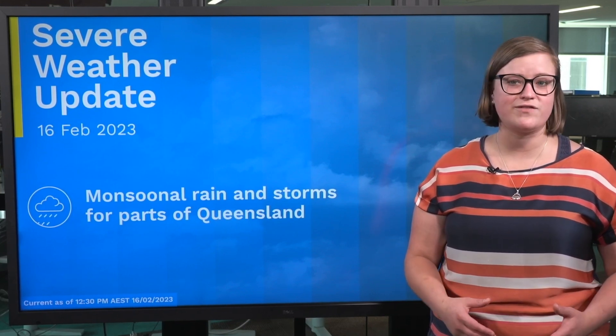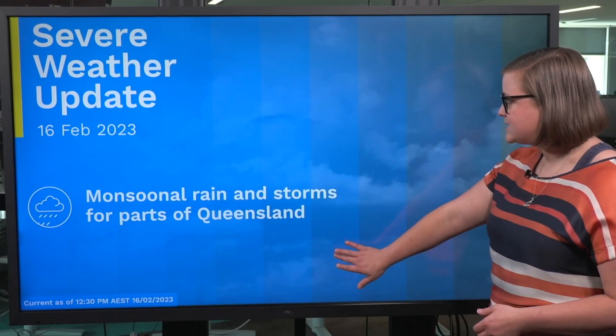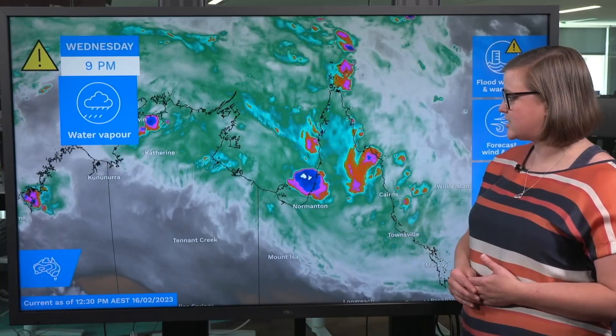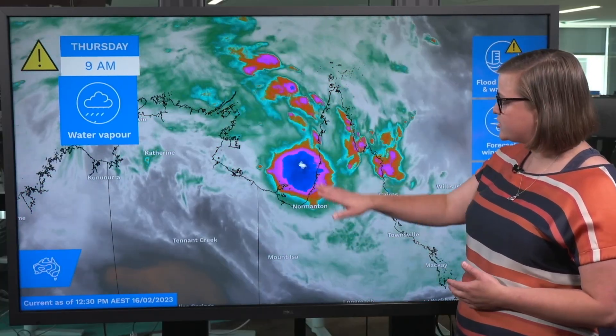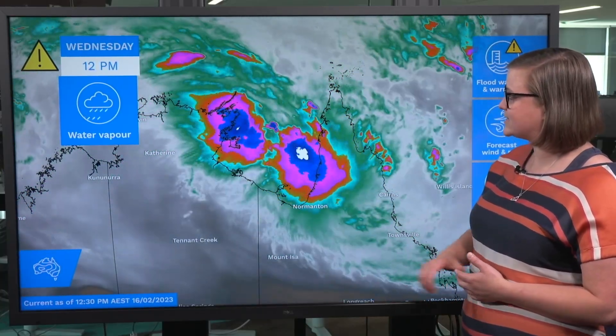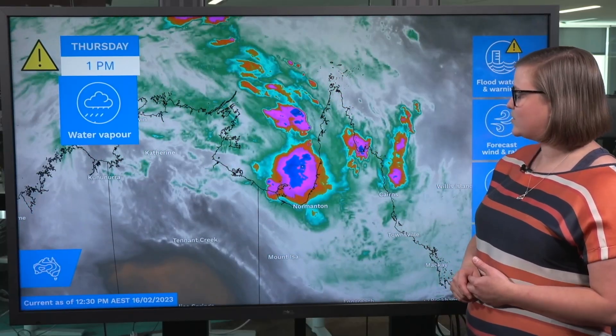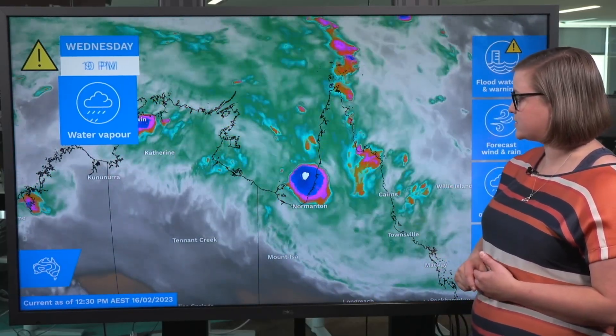An active monsoon and a tropical low over the Gulf of Carpentaria are bringing heavy rainfall and thunderstorm activity to northern Queensland. Looking at our water vapour imagery, we can see just how much moisture is sitting over this part of the country. That tropical low over eastern Gulf waters is dragging the moisture down around to the Gulf country, and the monsoon trough is driving convection about the north tropical coast.